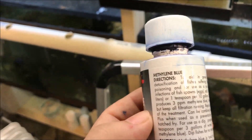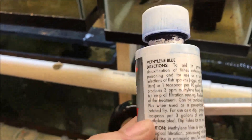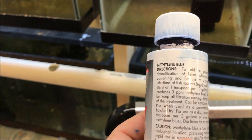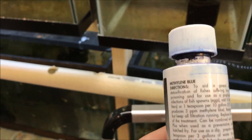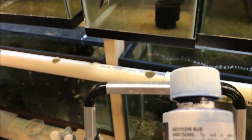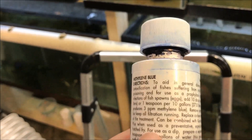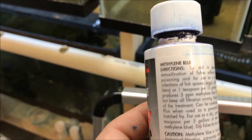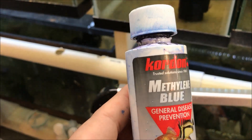The dosage is one teaspoon per ten gallons, but I kind of dose until it's a nice blue. I used to follow this exclusively but I kind of overdose just a little bit — not too much. If you do too much, you'll kill the eggs. As they start to become wigglers, you have to start changing the water, because a full dose of methylene blue will probably kill the fry as soon as they hatch. At least that's what I've been told — and because I've been told that, I've never actually tried something else. Alright, I'm going to add some methylene blue.